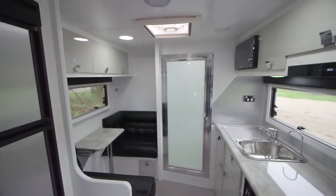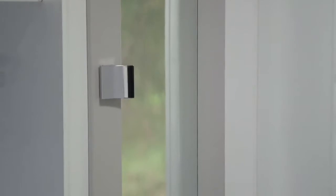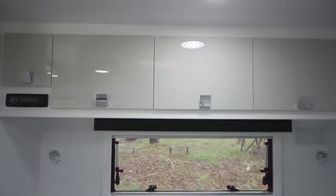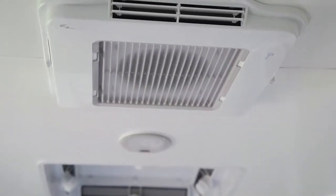The interior of the Micromax is just as impressive with a premium vinyl floor, a comfortable queen-size bed with mirrors on each robe door. It features double-glazed windows, plenty of internal storage, and a rooftop heater and cooling air conditioner to keep you comfortable in any condition.